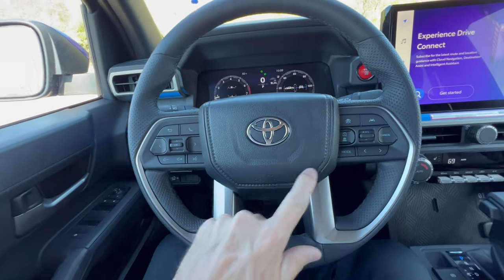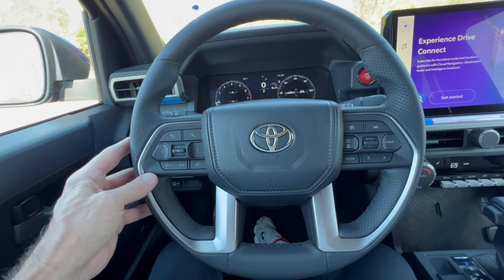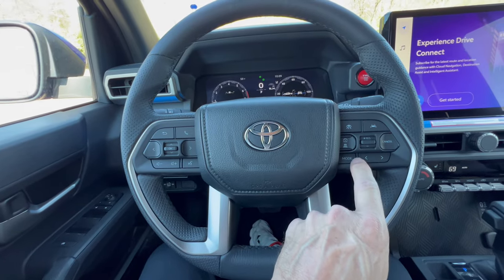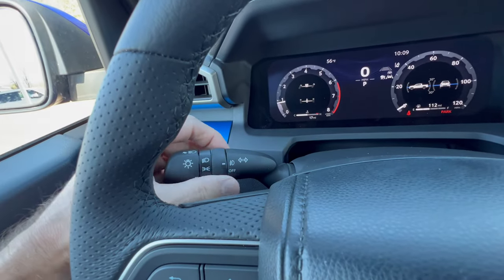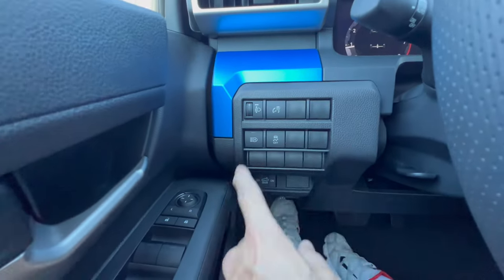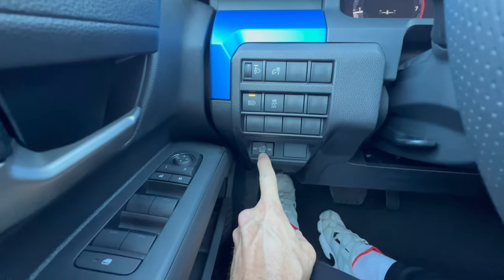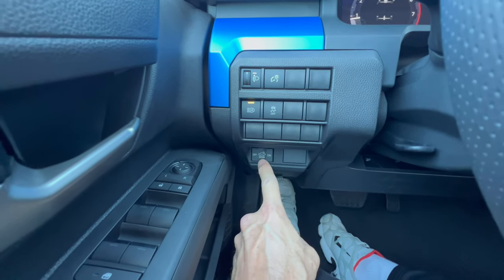The Toyota steering wheel is a nice leather-wrapped flat-bottom wheel with 10-and-2 notches and a Toyota badge on the horn button. Good room to get in and out. Left switch gear has voice commands and volume controls for the digital dash; right side has adaptive cruise and safety suite controls and infotainment modes. Stalks: headlights and fog lamps on the left, windshield wipers on the right. Below: dash dimming, adaptive high beams, traction control off, and bed lighting control — always on, always off, or activated by door.